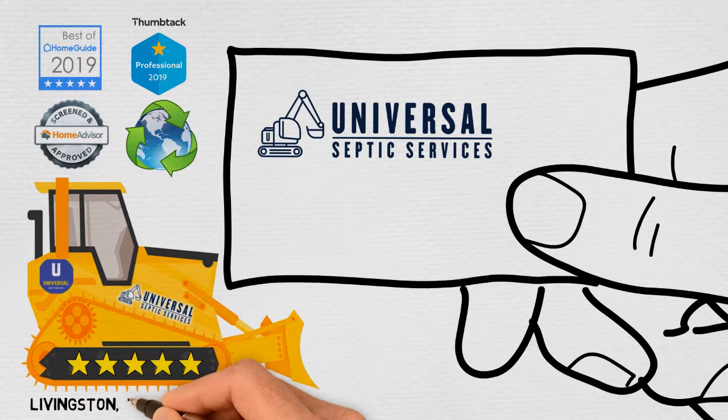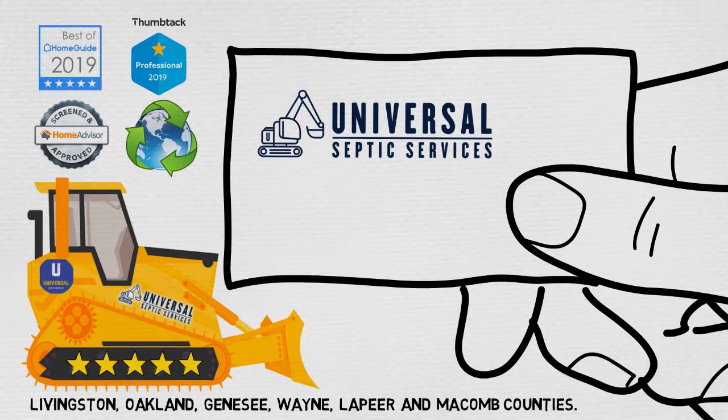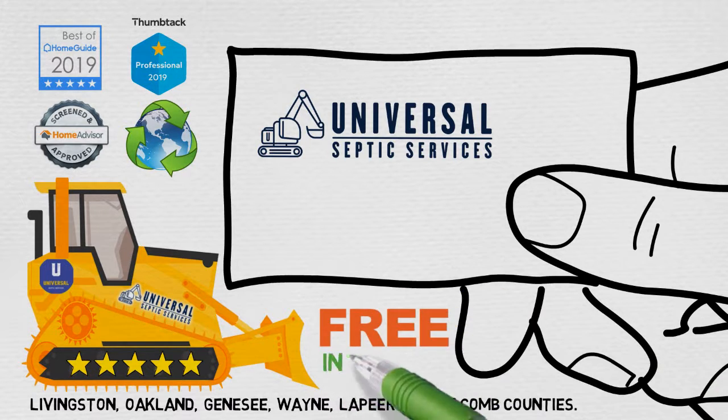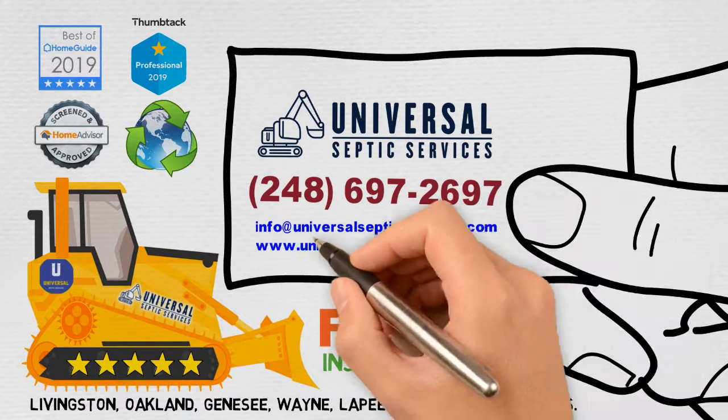We serve Livingston, Oakland, Genesee, Wayne, Lapeer, and Macomb Counties. Get in touch today for a free inspection. Mention this video and receive a special discount for first-time customers.